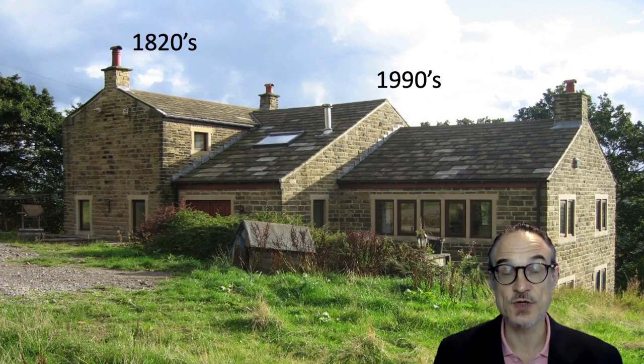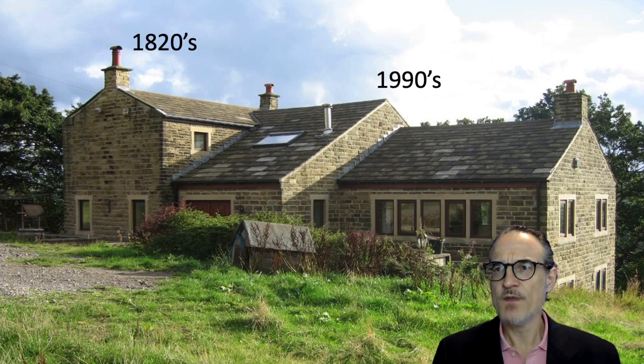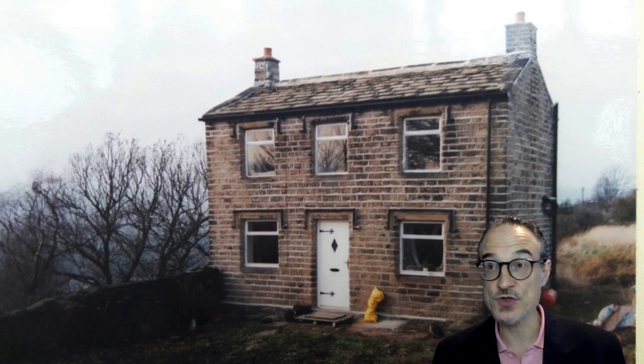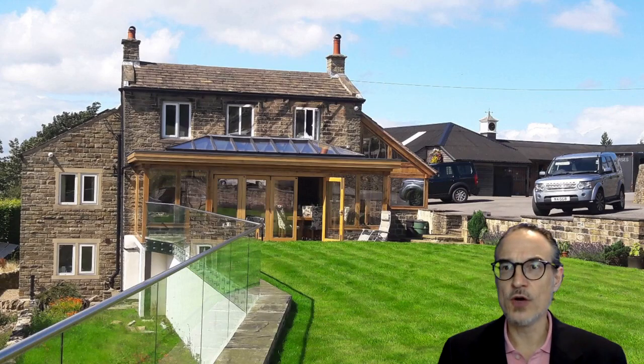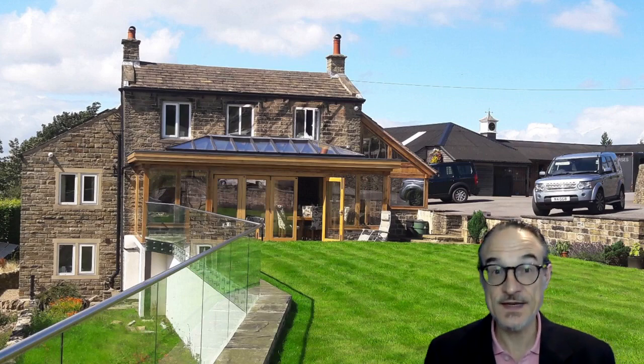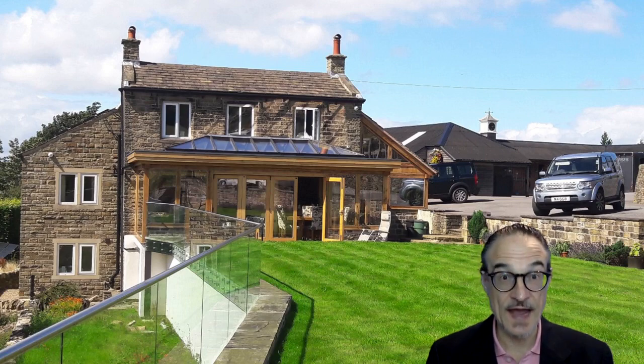The same kind of stone has been used and similar materials on the roof. The windows are the same kind of size, although there are more windows on the 1990s part. This is actually my brother's house, and he's built more on since in the last few years, so there are extra buildings. This is fairly typical of houses and buildings in the UK — they will be added on to — whereas in Japan this probably would have been knocked down and rebuilt several times since it was built around 200 years ago.